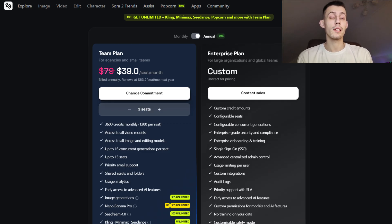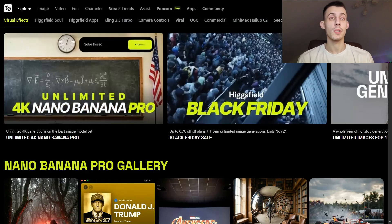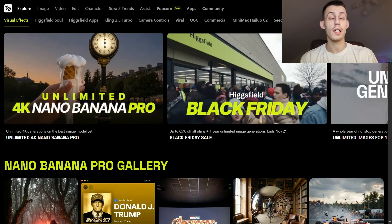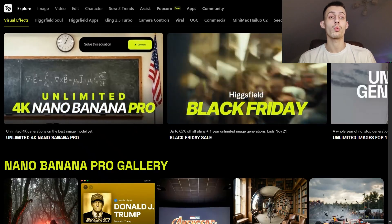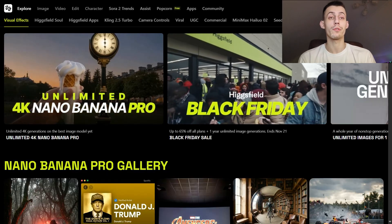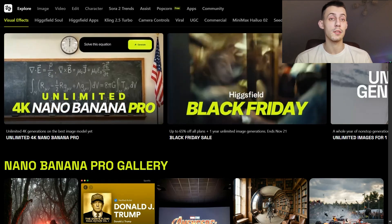I'm absolutely excited about how fast the team is moving, what they are bringing to us, and at what speed they are shipping updates. If you are as excited as me, smash that like button, follow my channel for more videos and useful tips. Don't miss this amazing opportunity to scale your work and your business with Nano Banana Pro and Higgsfield at these amazing offers. Thank you for watching, and I wish you a nice time — bye-bye!